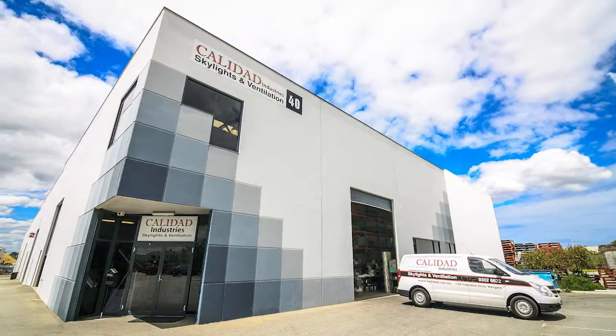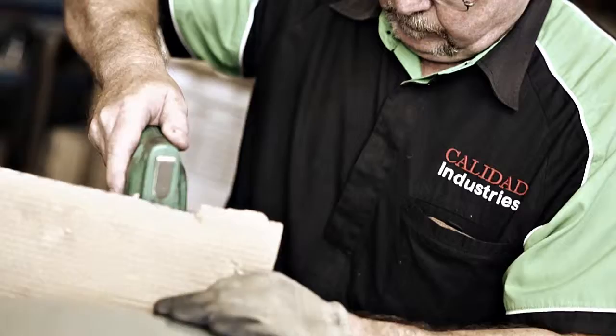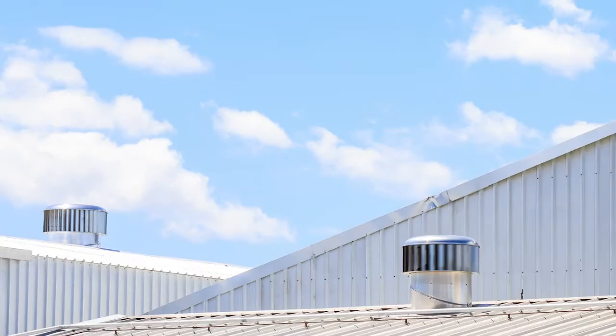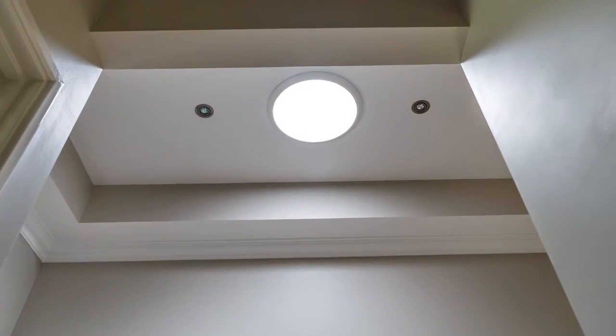Since 1988, Caledad Industries has been a market leader in the manufacture and supply of natural lighting and ventilation systems in Perth and throughout Australia. Our products are highly sought after by architects, builders, installers and home renovators looking for energy efficient solutions for their building projects.